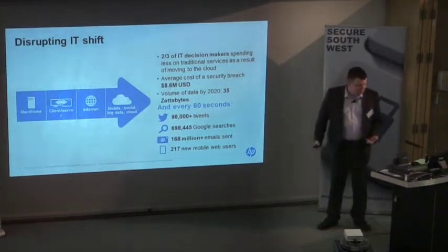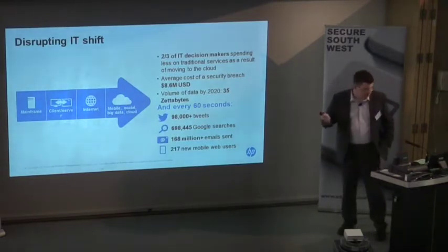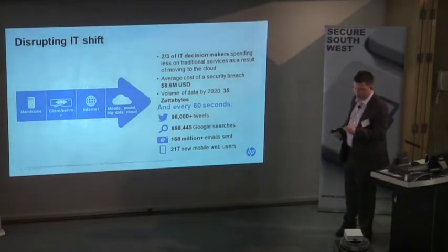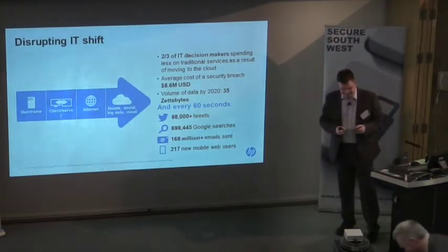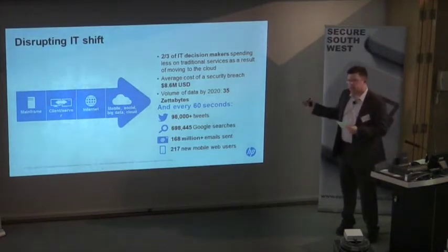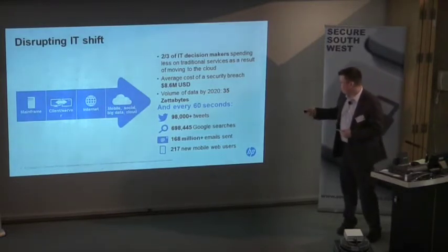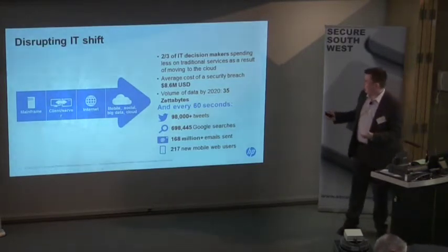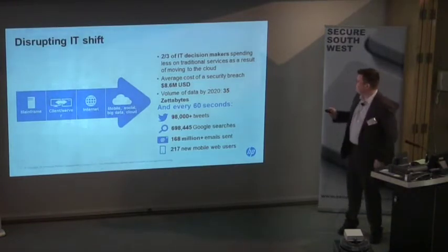In the last 60 seconds, 98,000 tweets have been sent, we had almost 700,000 Google searches, and 168 million emails were sent. There's a huge amount of data going out there, and that all drives the big data, social, and mobile trends — they're all completely linked together.